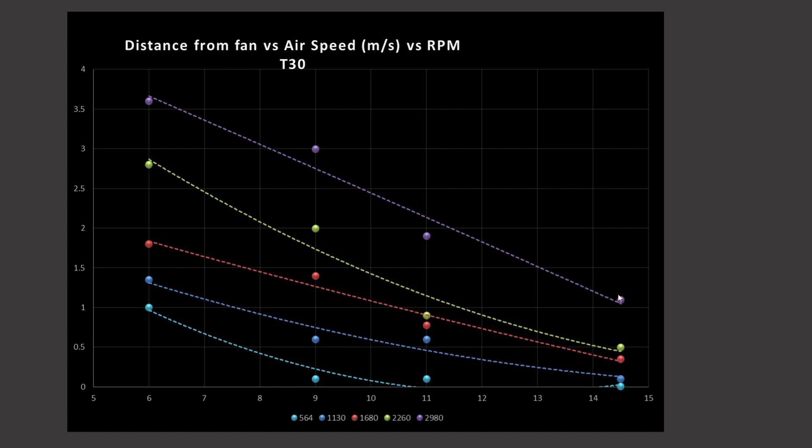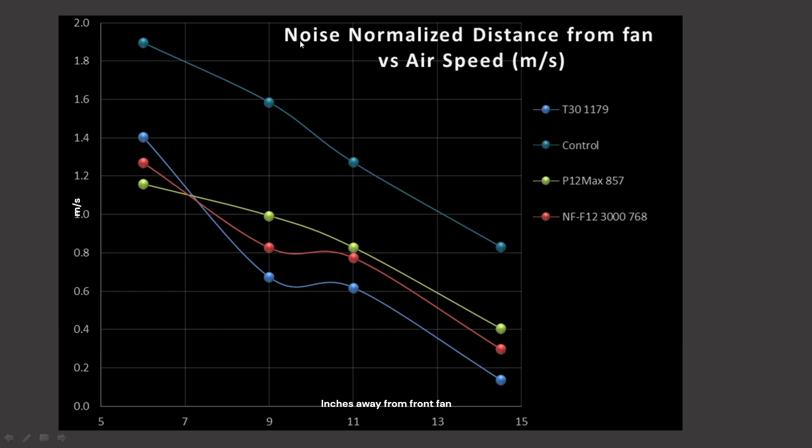This testing is most specific for air coolers because you want the maximum air speed hitting your cooler at once. On this noise normalized distance-from-fan versus airspeed graph, the key point is my control fan — the teal line — which is three parts A12-A75 to one part A14. In general, 140mm class fans do better at the 11 and 14.5-inch mark, while smaller 120mm class fans tend to do better at the 6 and 9-inch mark.